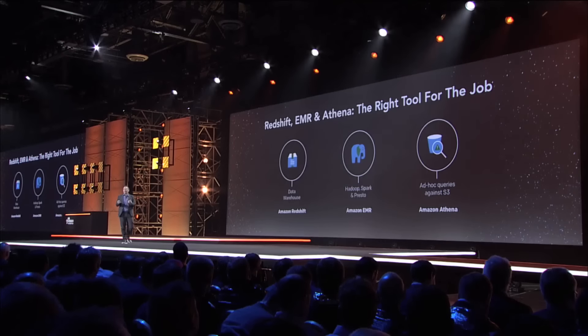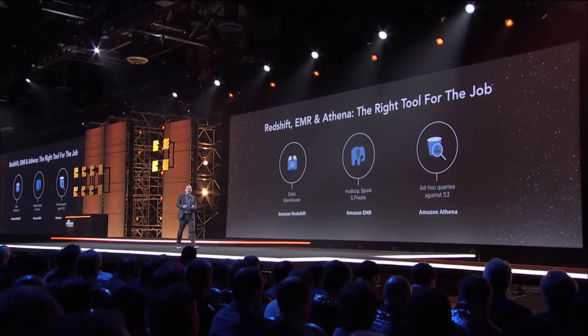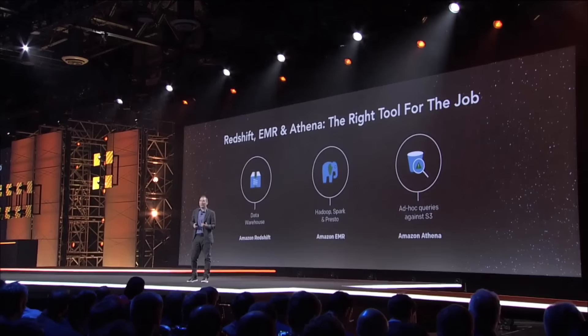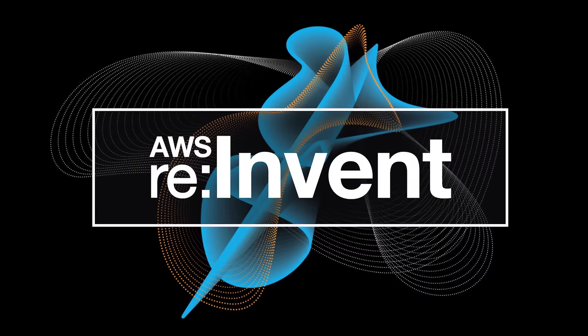Data warehousing services like Redshift are optimized to run those queries super fast. If you look at standard data warehousing benchmarks, Redshift will run those 20 times faster than interactive query tools because it's optimized for that workload. Each of these services has a very useful place. Just like when you're building a house, it's useful to have the right tools for the job — the same is true in understanding your data. We're really excited for customers to get their hands on Athena and use it alongside EMR and Redshift.